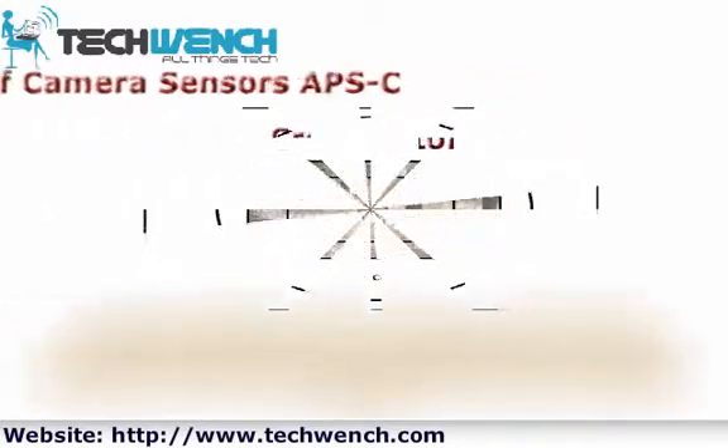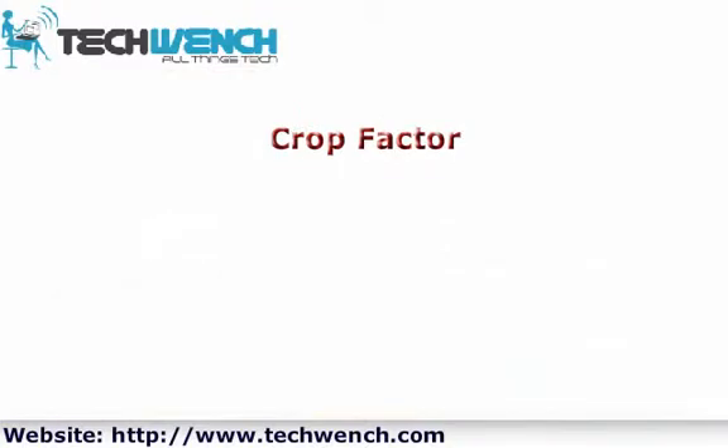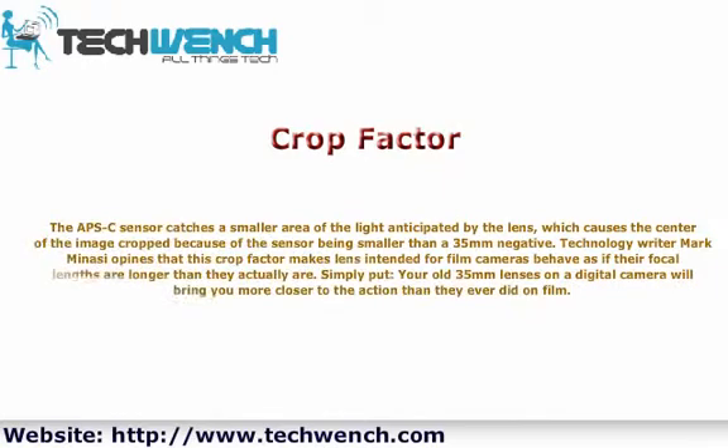Crop factor: The APS-C sensor catches a smaller area of light than the lens anticipates, which causes the center of the image to be cropped because the sensor is smaller than a 35mm negative. Technology writer Mark Manassi notes that this crop factor makes lenses intended for film cameras behave as if their focal lengths are longer than they actually are. Simply put, your old 35mm lenses on a digital camera will bring you closer to the action than they ever did on film.